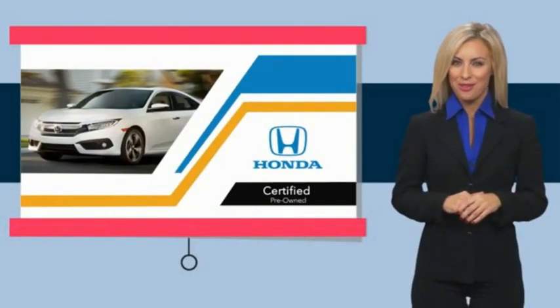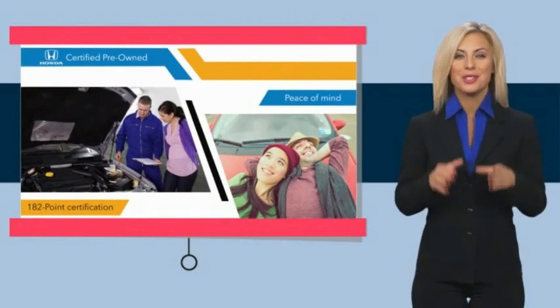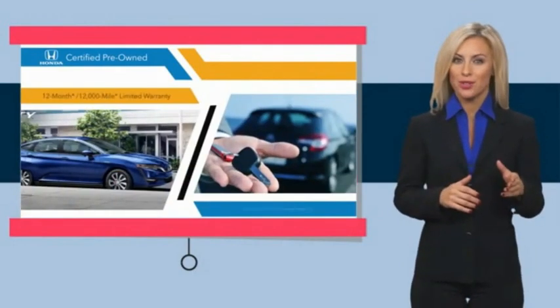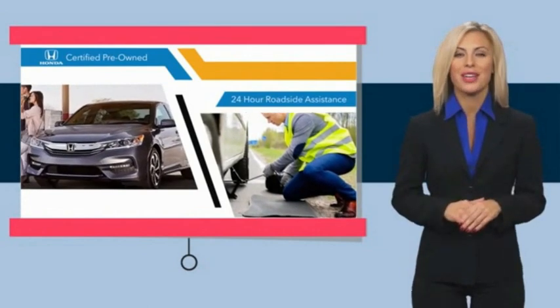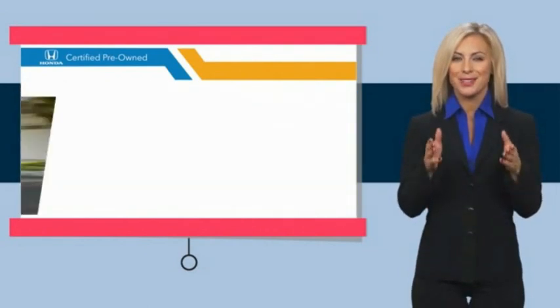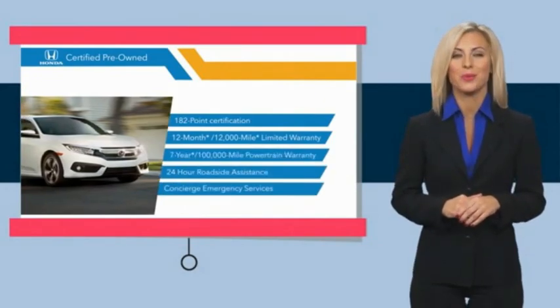With Honda Certified Pre-Owned vehicles, you know you're going to be taken care of. Thorough inspections, both limited and powertrain warranties, all provide the comfort you're looking for in a pre-owned vehicle. Stop by your local Honda dealer today to see why the Honda Certified program is worth looking into.